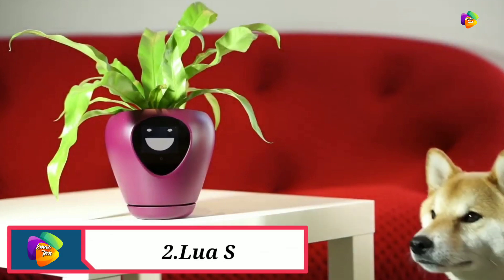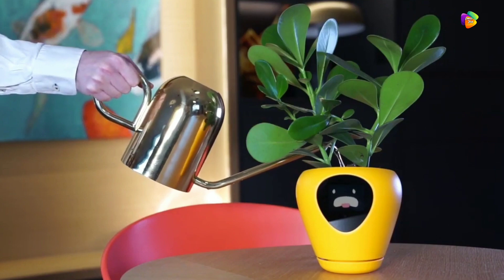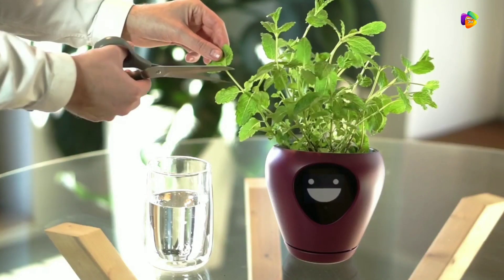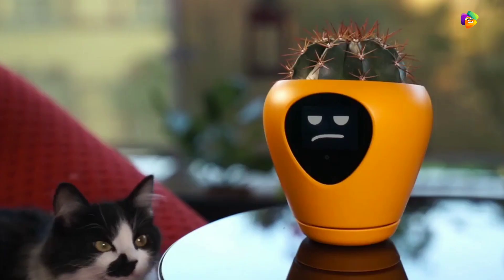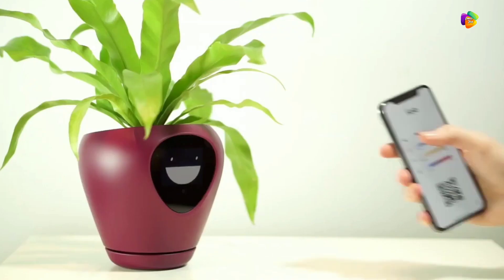Product number 2 is the Smart Planter. You can find plants that are safe and well-maintained. If you maintain it, your plants can grow very fast. That is why we are introducing this special smart plant product.